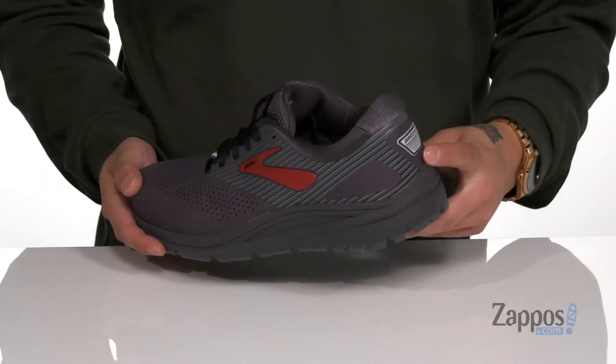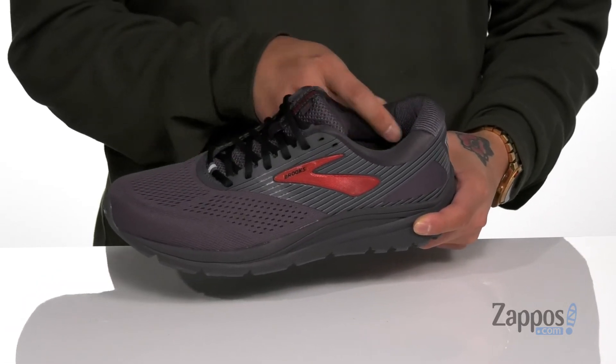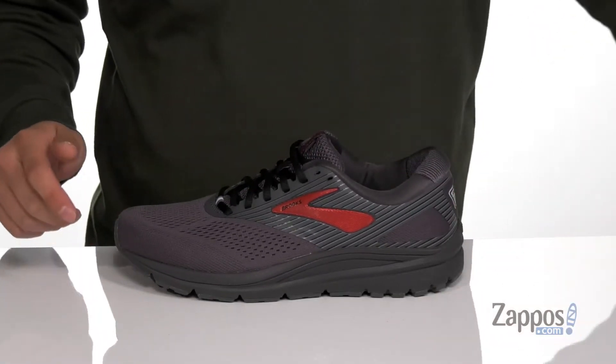You've also got reflective materials so you can be seen in low-light situations. A traditional lace-up design that provides a secure fit with padding on the tongue and collar. A quick-drying fabric lining and a removable cushion footbed is going to help absorb shock and keep you comfortable while you're enjoying your run.